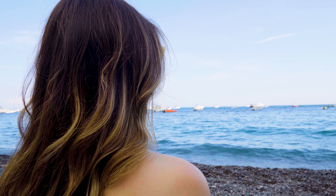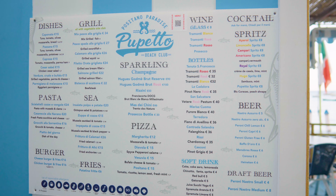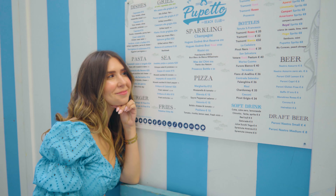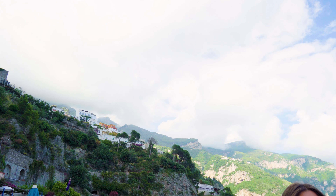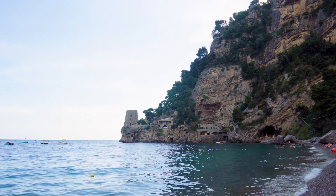One of the hotel's biggest draws is the fact that it owns and operates a private beach club just steps away from your room. A full menu of food and drinks is available and can be enjoyed beachside or in the shade overlooking the water. With special pricing for hotel guests, lounge chairs and umbrellas can be reserved to live out your Amalfi Coast vacation dreams.